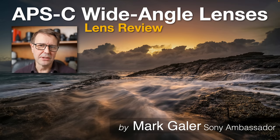Hi, I'm Mark Gaylor and I'm a Sony Imaging Ambassador. I'm really excited to be reviewing Sony's three new wide-angle lenses. This is primarily because we haven't seen a lot of movement in their APS-C sector for what is going on three years now. So it's quite exciting to see Sony focusing their attention back on this important part of the imaging market. Without much further ado, let's take a closer look at these three new lenses.